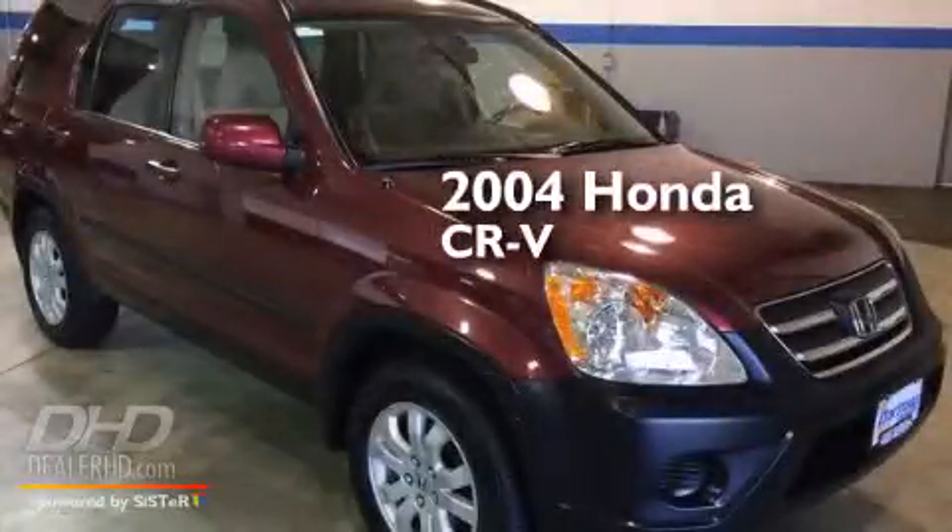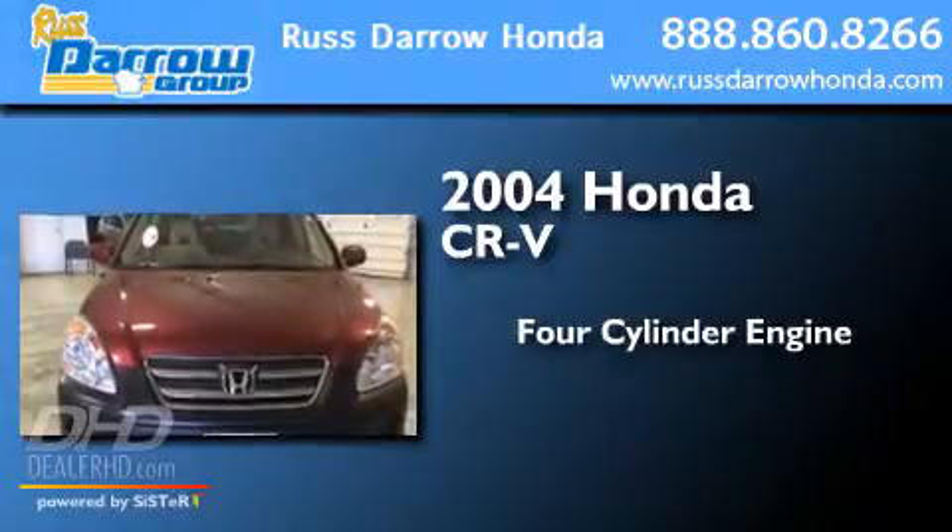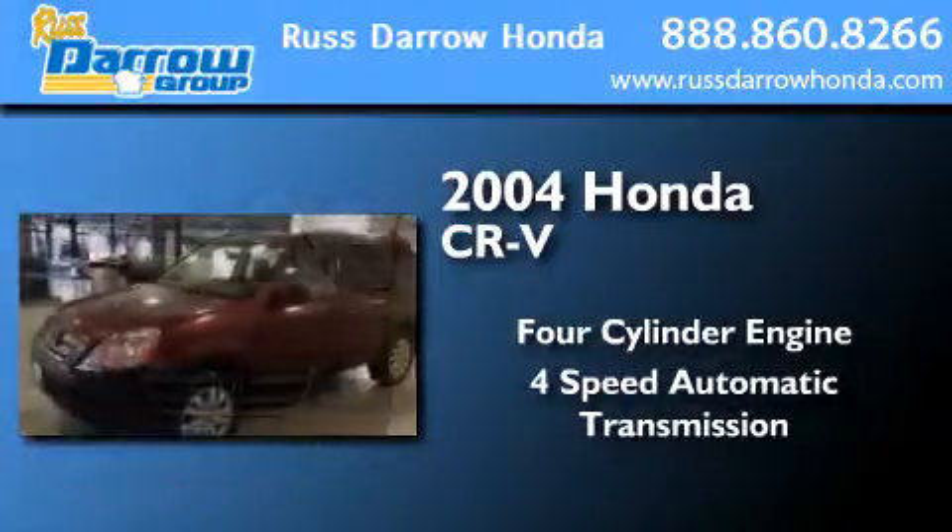This is a 2004 Honda CR-V. It features a four-cylinder engine, a four-speed automatic transmission, and all-wheel drive.